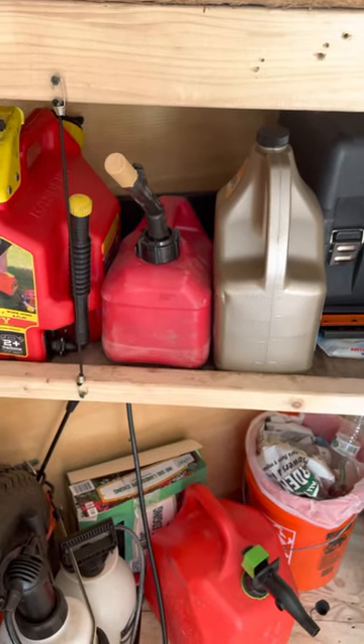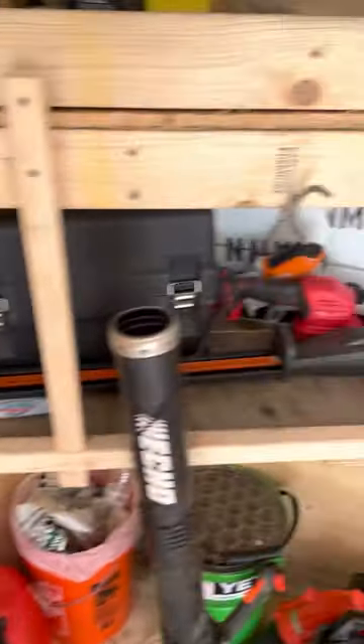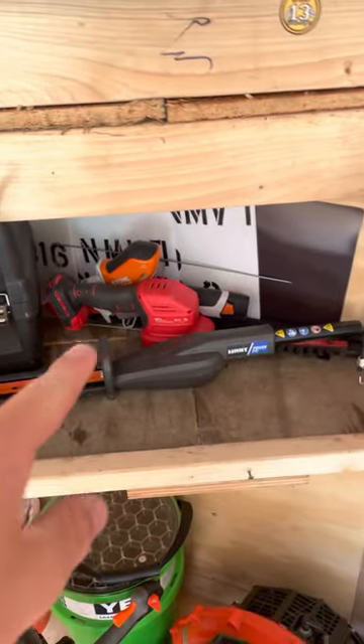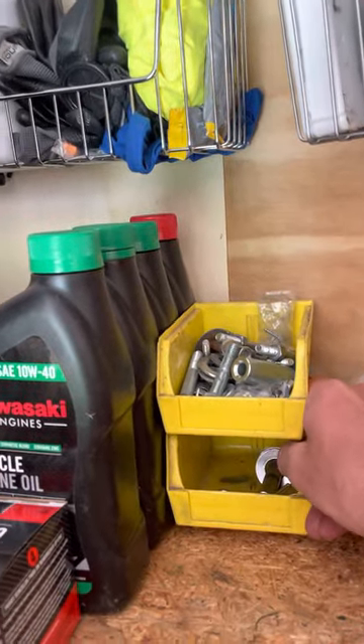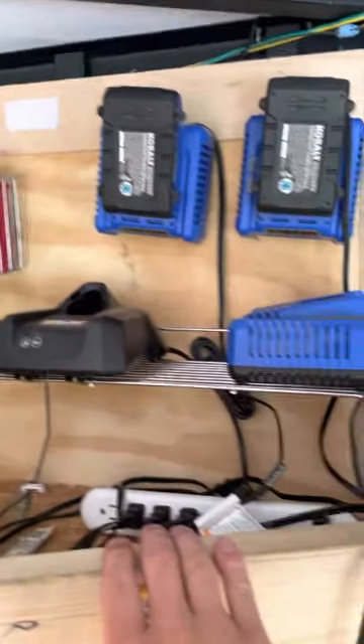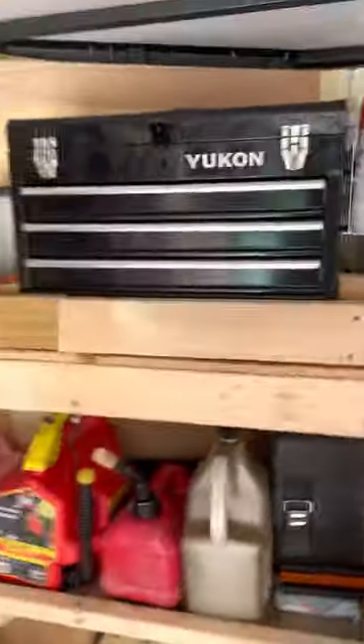Sprayer — everything spray-related — that's still the same. That's come down to the bottom. I've now got these little cups and they're mounted in here solid. Oils, miscellaneous — I've got three Cobalt chargers in here now. Toolbox has stayed the same.